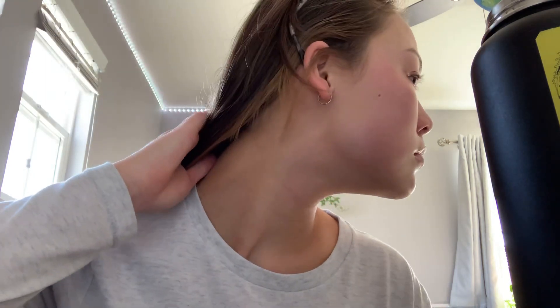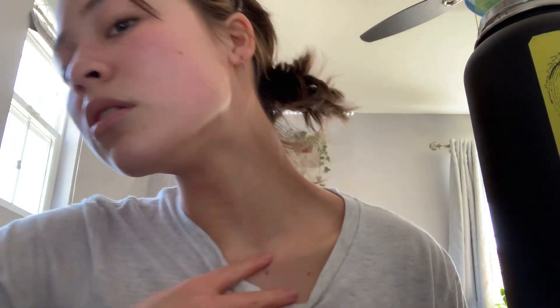Also, why is my neck so itchy? Can someone tell me? It's been so itchy all the time and I really don't understand why. It's not my hair — well, it could be my hair — but it itches even after I wash it and stuff, so I don't know.